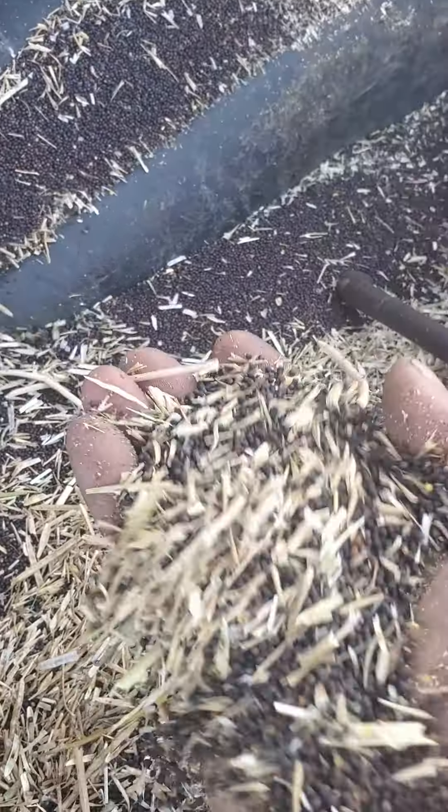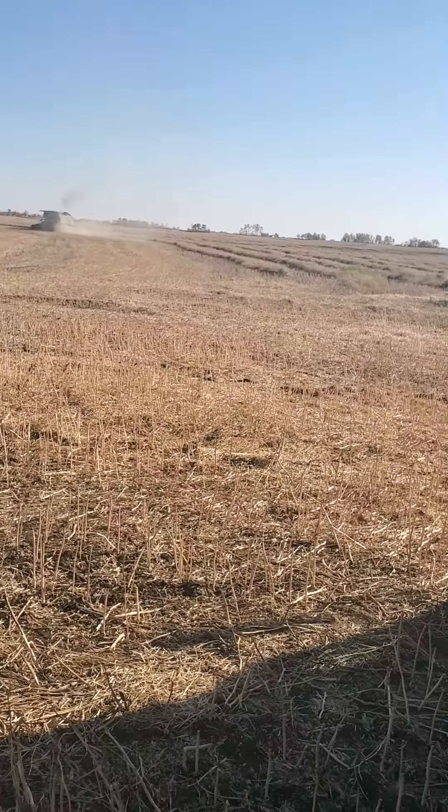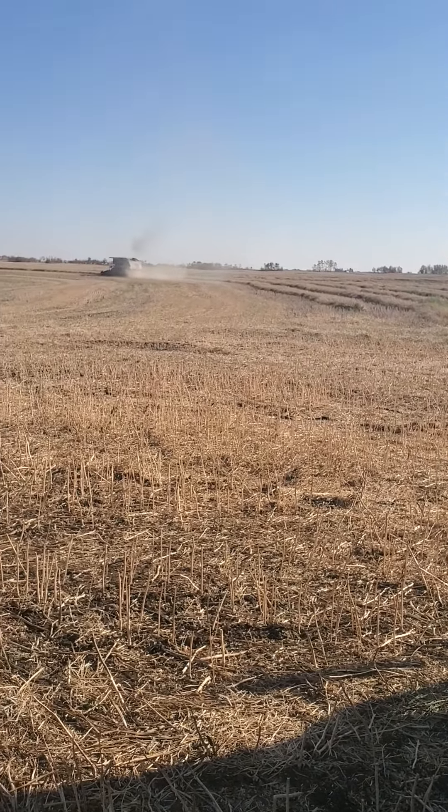It's looking pretty good — black gold. I don't know what the price of canola is now but I think it's $23, $24 a bushel, so yeah, it's pretty good.